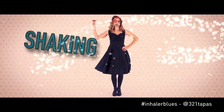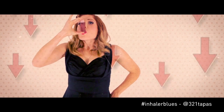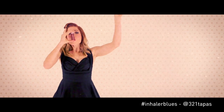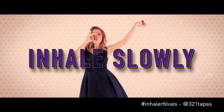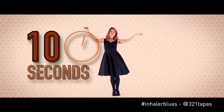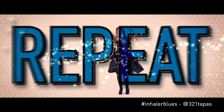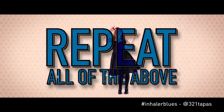A little bit of shaking. And breathe out. Place between your lips, finger and thumb. Now breathe in. Push down as you do. Inhale slowly, all the way through. Once you're done inhaling, then hold your breath. Around ten seconds. And then rest. If you're supposed to have another puff, then repeat all of the above.